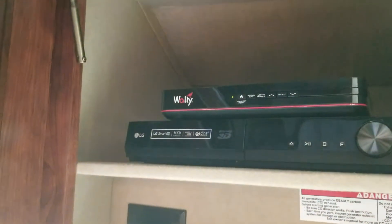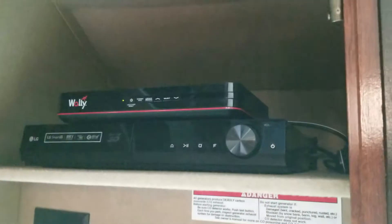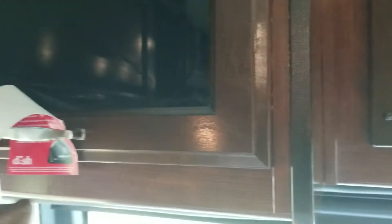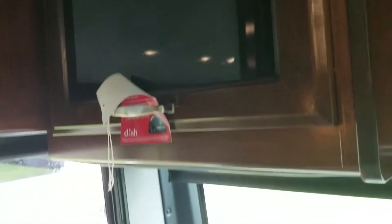I got satellite TV — Dish Network, DVD player, and surround sound. Though I'm not sure why you really need the DVD player.